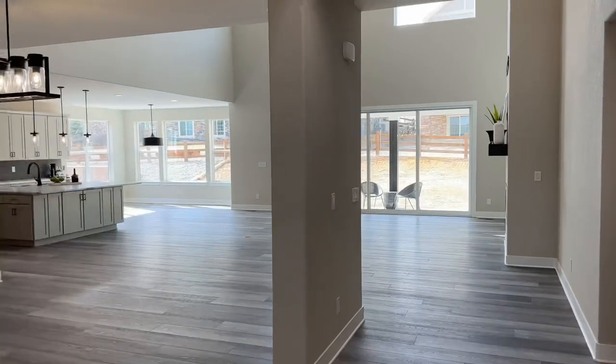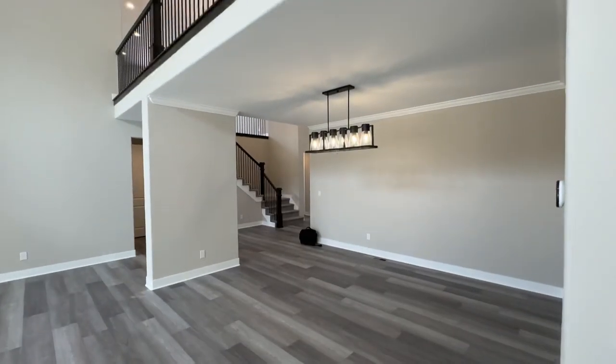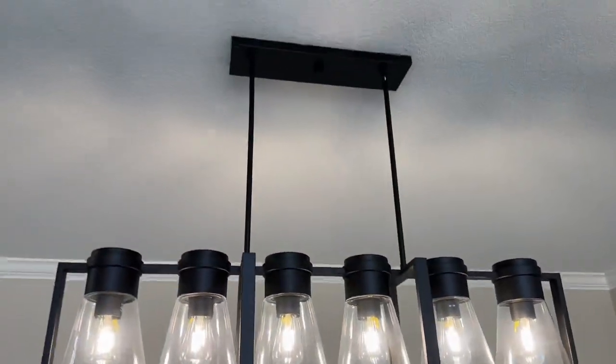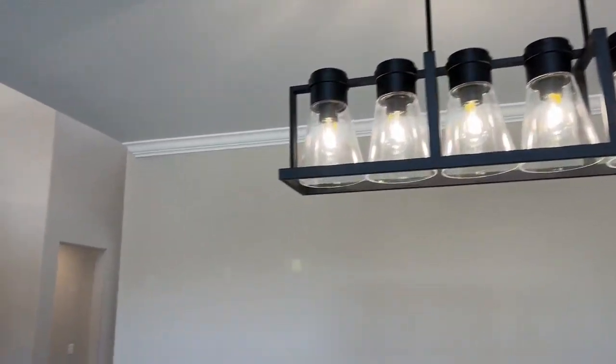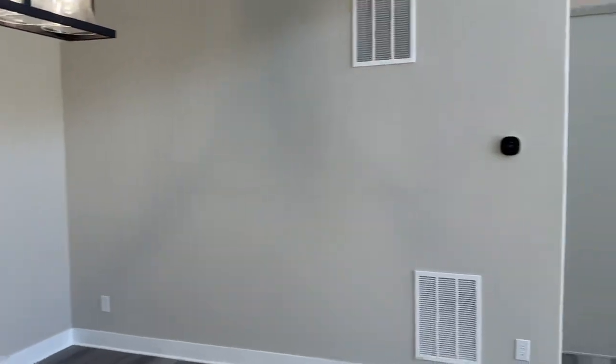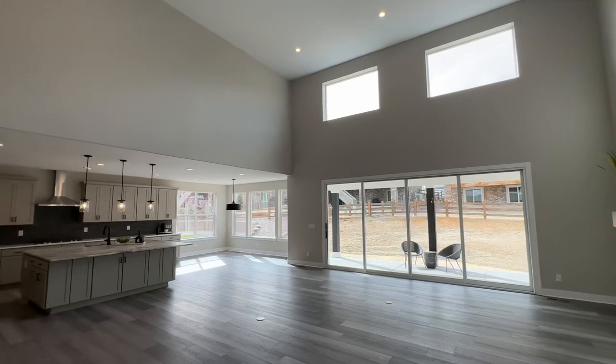Before we head over to the living room area, let's check out this formal dining room. You've got a nice chandelier light fixture here, and you can see black finishes throughout the house — that's kind of the theme. Now let's take a look at this stunning living room.